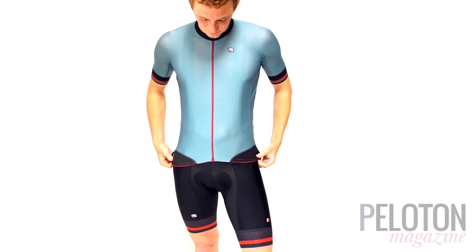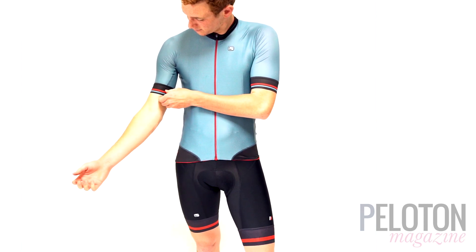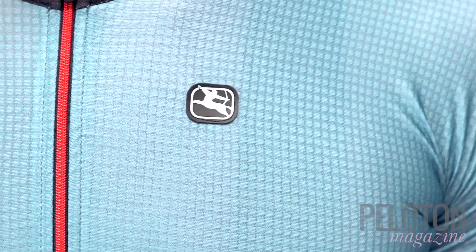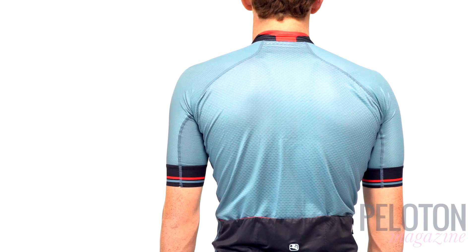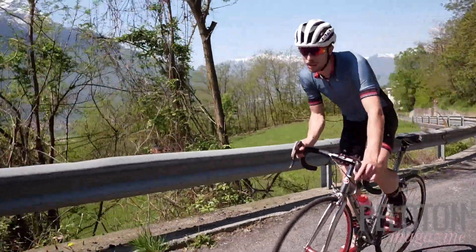It all begins with Giordana's body clone fit, putting the fabric against your body like a second skin, yet it moves with you rather than clinging and impeding movement. Giordana uses a new generation of Asteria fabric in a number of panels — a fabric that blocks UV rays, provides micro compression, and utilizes a weave that quickly draws moisture away from your skin so it can evaporate on the jersey's surface.